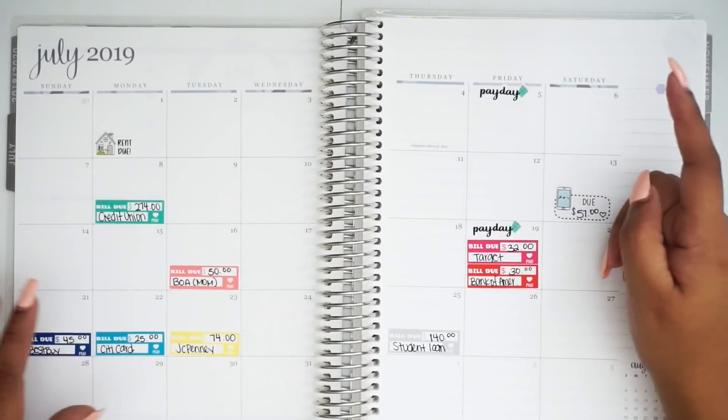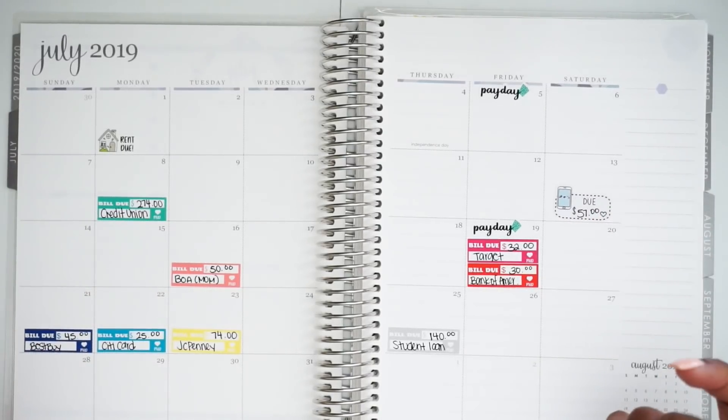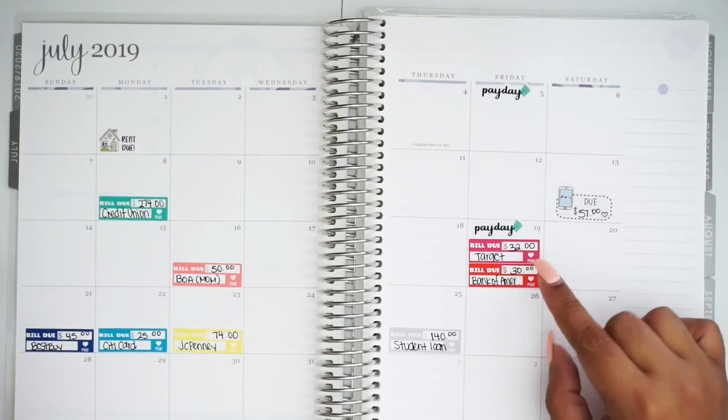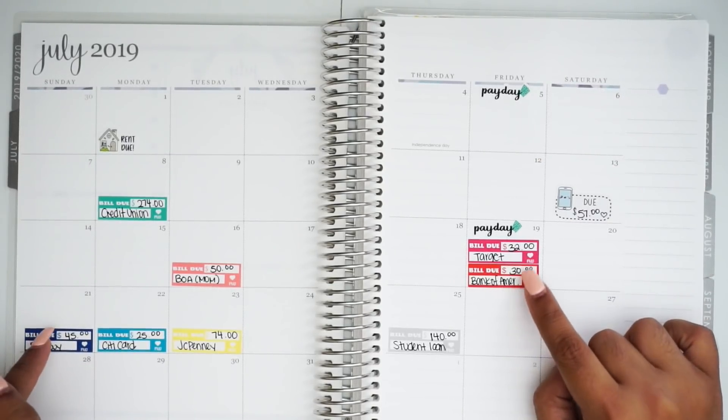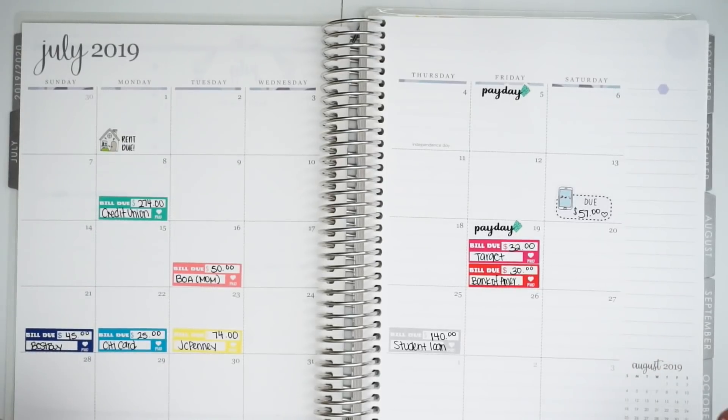If this paycheck only covers a few bills and I have a pretty significant chunk left, I'm going to want to use that chunk to cover parts of these later portions to help offset the weight of the second paycheck, if that makes any sense.